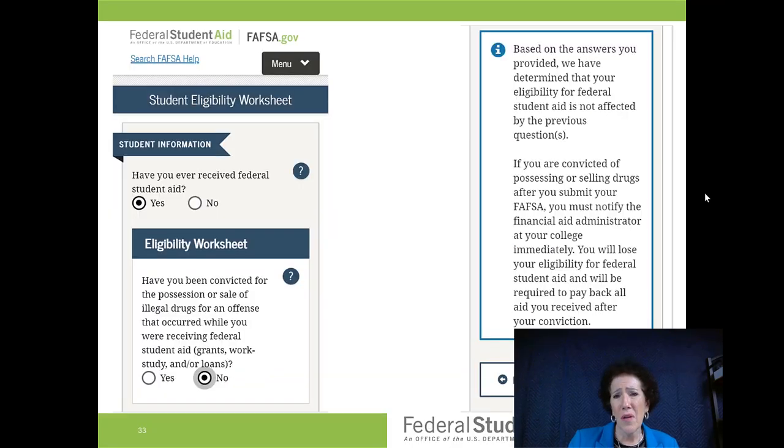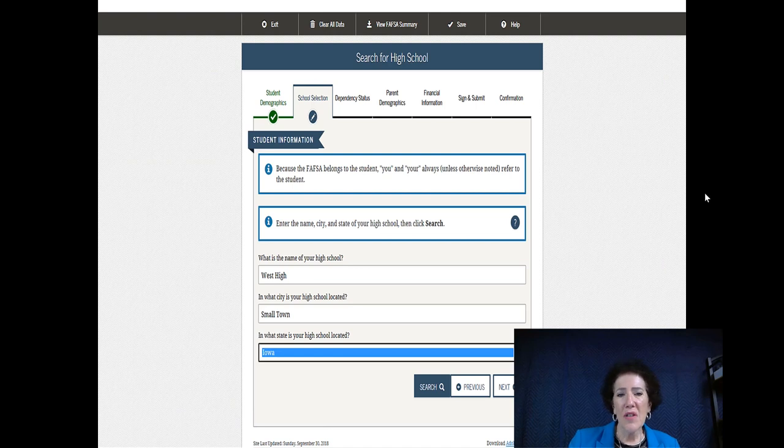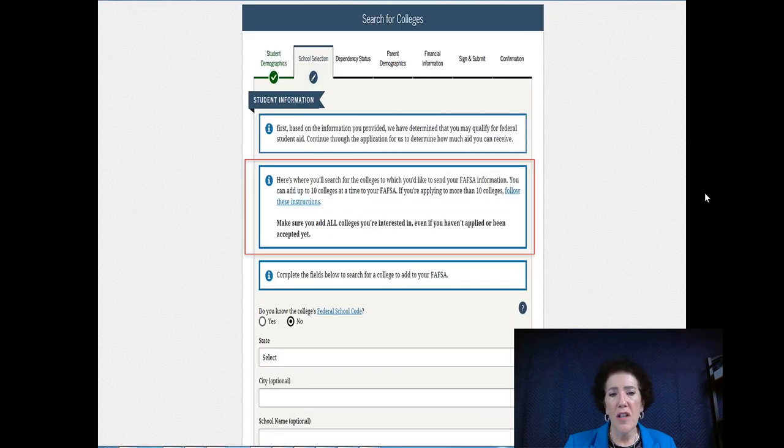They ask what high school you attended. Keep in mind there are high schools with the same name across the United States — I've seen people put the wrong high school in the wrong location, causing them to be considered out of state when they were in state. Make sure you're clicking on the accurate location and name of your high school, putting in city and state.